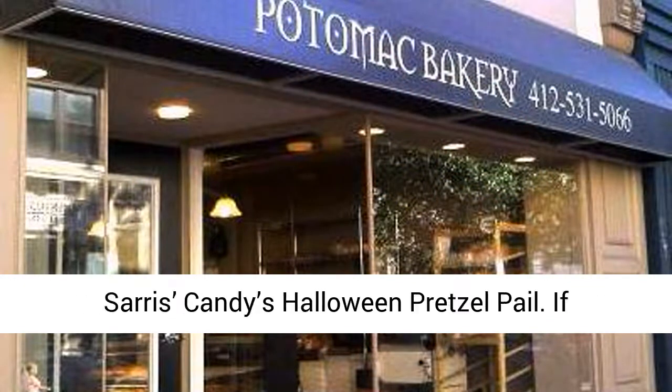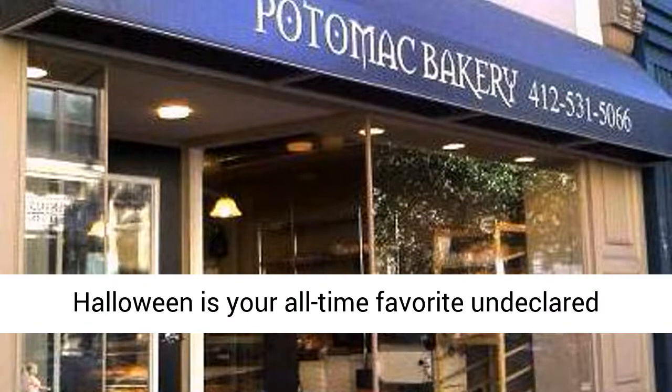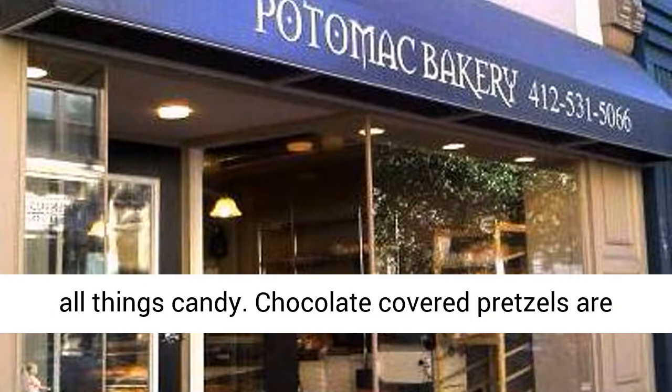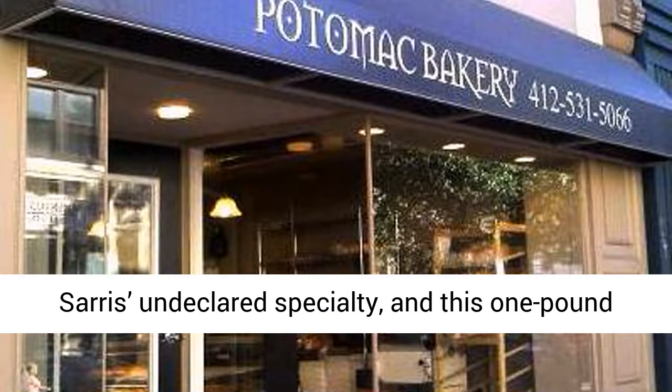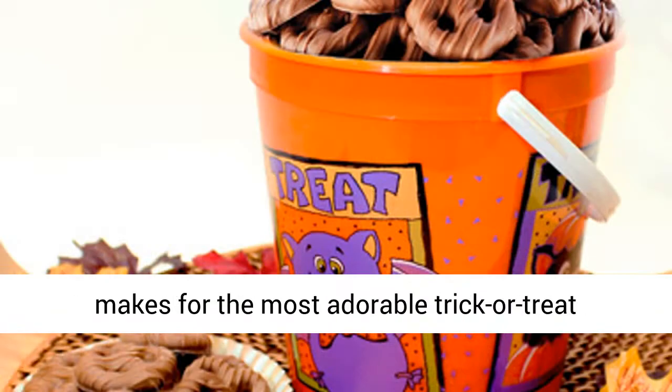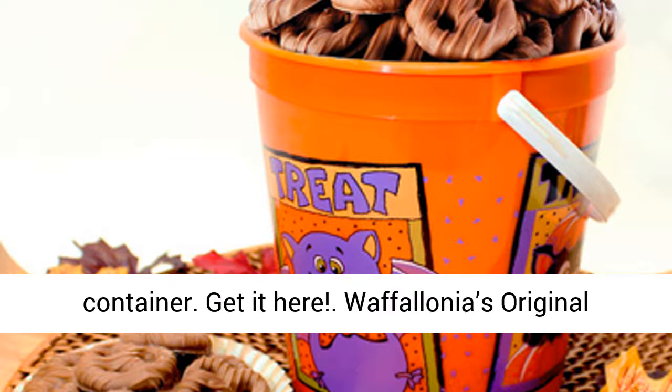Sarah's Candy's Halloween Pretzel Pail. If Halloween is your all-time favorite holiday, head down to this Canonsburg outpost of all things candy. Chocolate-covered pretzels are Sarah's specialty, and this one-pound pail doesn't disappoint. The pail is so cute and makes for the most adorable trick-or-treat container. Get it here.